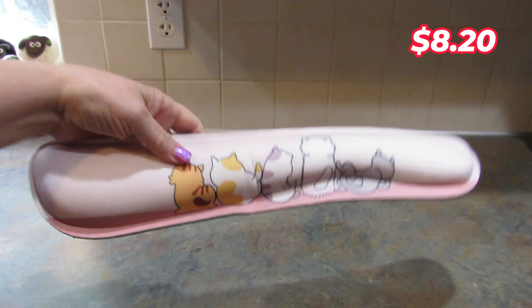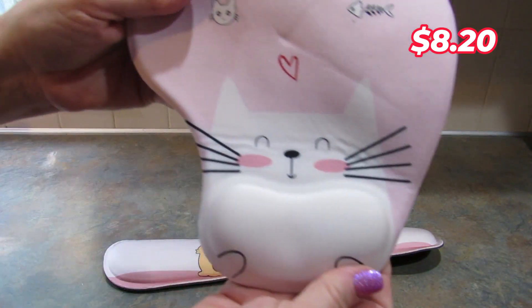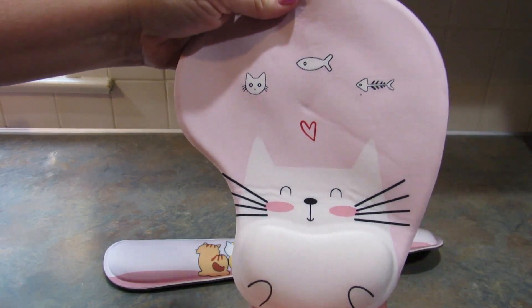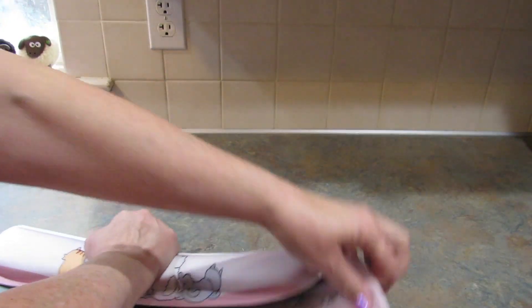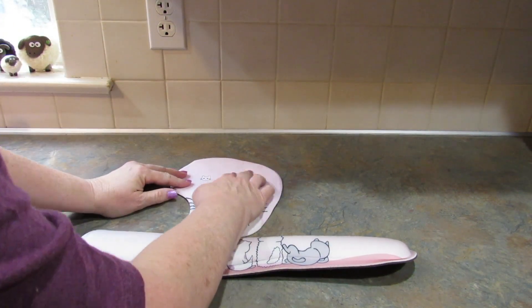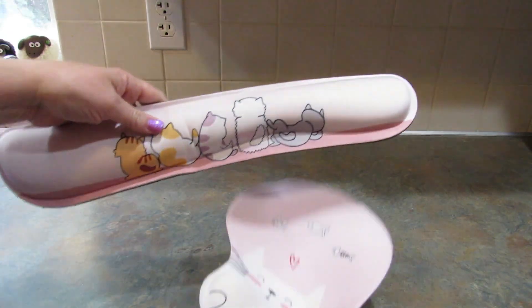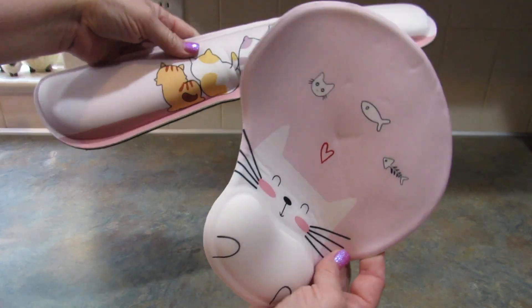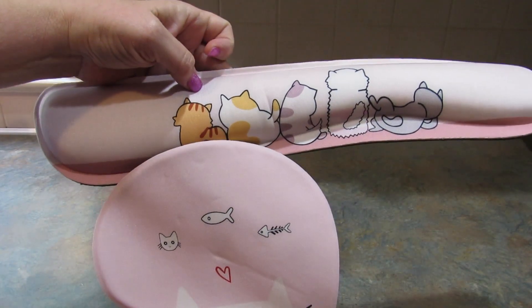The next thing I got I just love. This is a wrist support and a wrist support mouse pad, and they are cat-themed. Look how cute that is — it's pink and the wrist support has kitty cats on it as well. Your wrist sits here and then you use your mouse on the mouse pad, or you can just use this one. I thought they were adorable. I love pink, I love cats, so I had to get it.